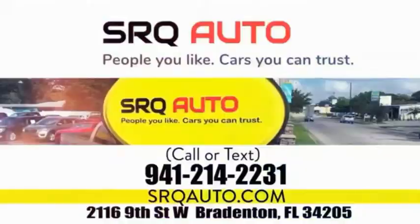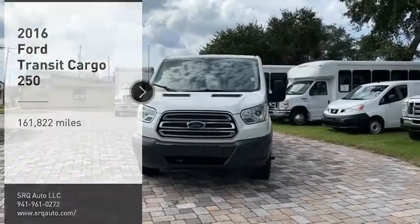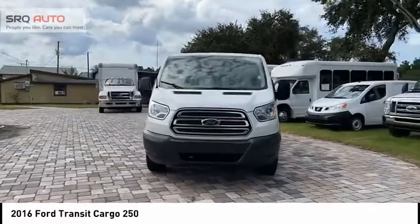SRQ Auto — people you like, cars you can trust. Pick up this great vehicle which is available today. This could be the one you've been searching for. Contact the dealer today and get behind the wheel today.